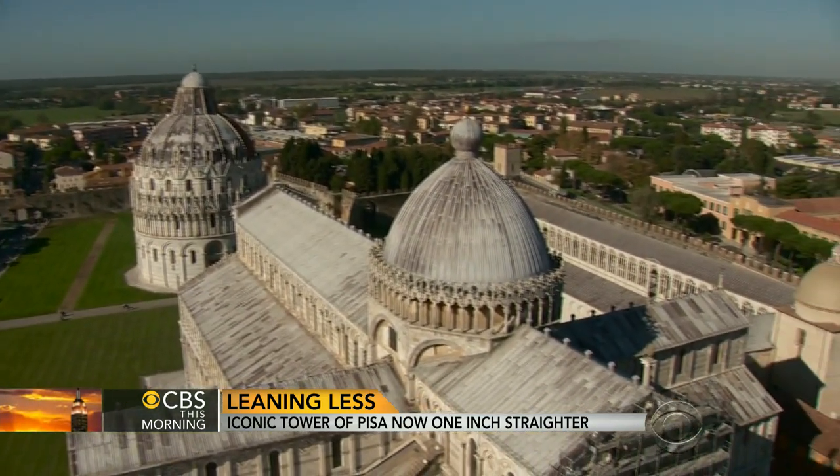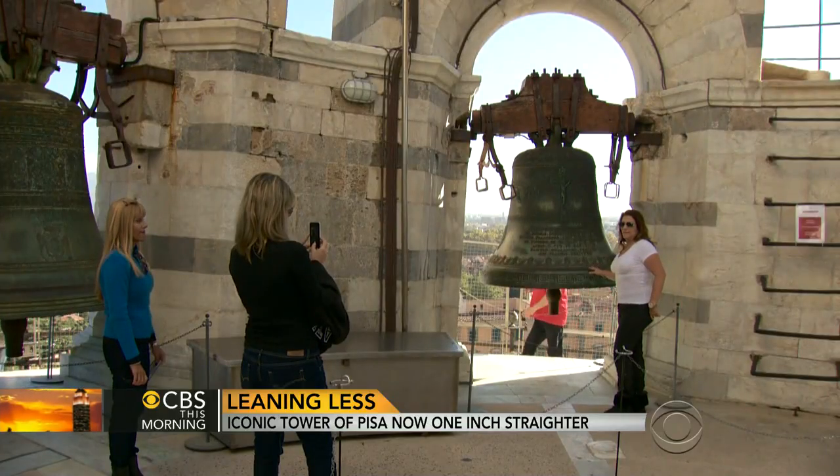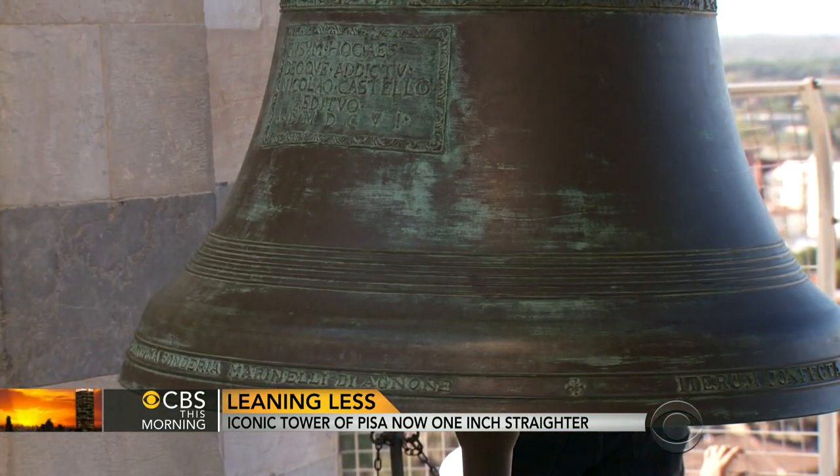Even if you could feel the movement, the stupendous views make up for it. And for those who get the timing right, one of the seven bells that represent the notes of the musical scale will chime.